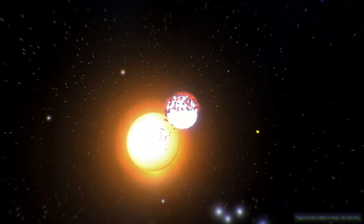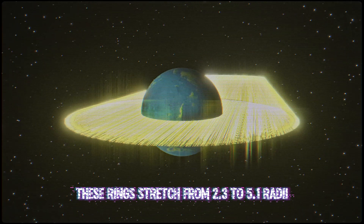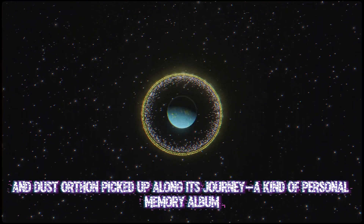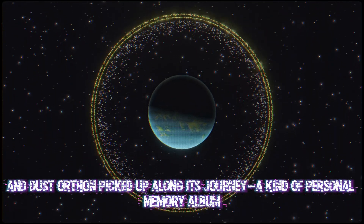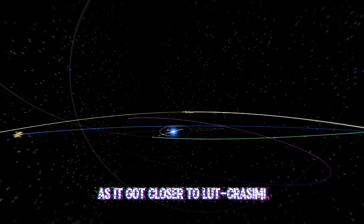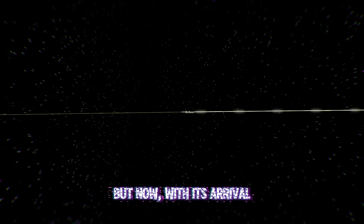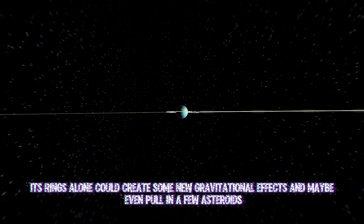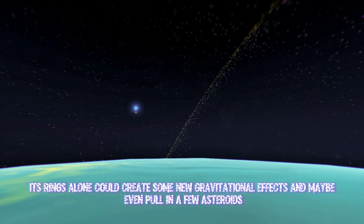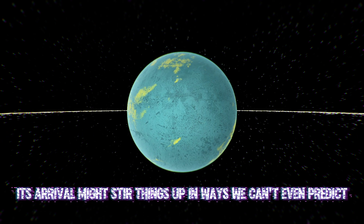Orthon kept collecting material until a full ring system formed. These rings stretch from 2.3 to 5.1 radii, like a halo that holds bits of rock, ice, and dust that Orthon picked up along its journey — kind of a personal memory album. As it got closer to LUT-Crissemi, Orthon was just a faint teal glow on the edge of the system. But now with its arrival, it could actually shake things up. Its rings alone could create some new gravitational effects, and maybe even pull in a few asteroids. Orthon could change everything.